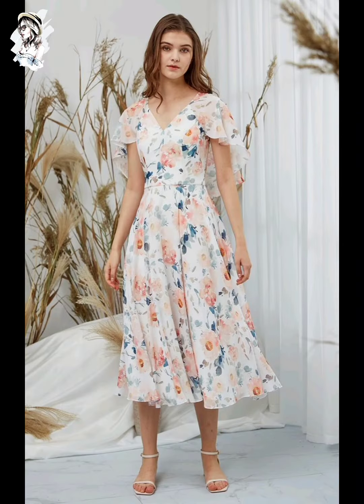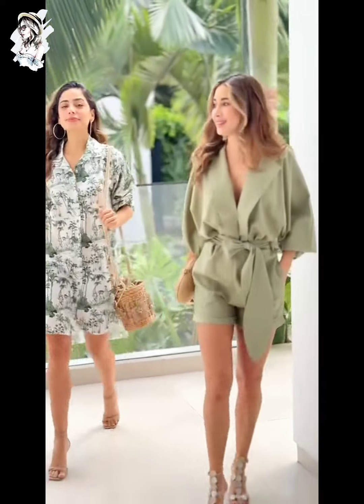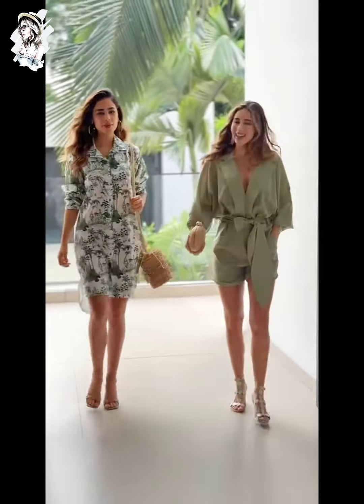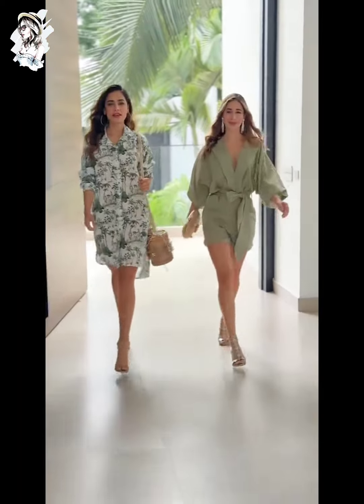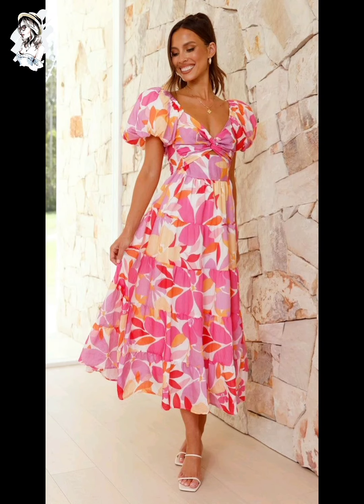In this video you can see amazing vestidos design - very beautiful flower printed summer maxi dresses. Watch the full video and enjoy. You can also see this frog midi length dress, and a flower printed dress - a really amazing idea.